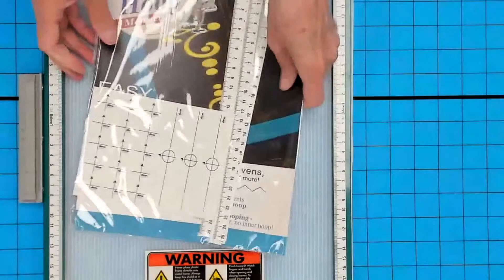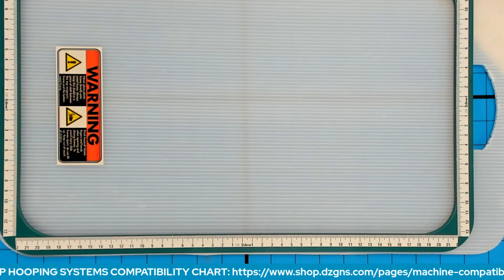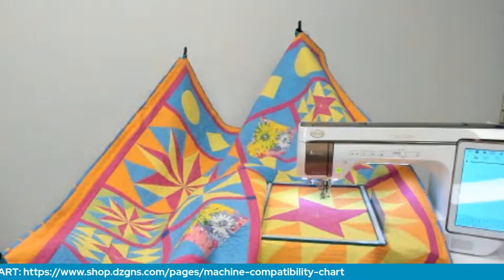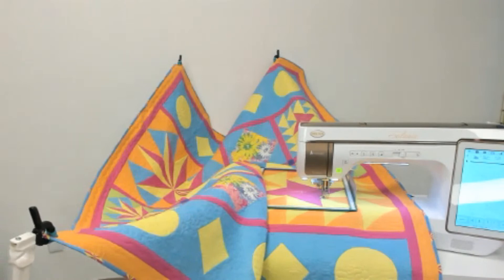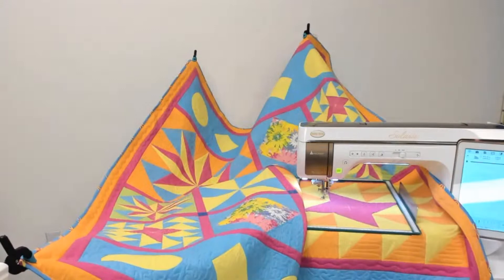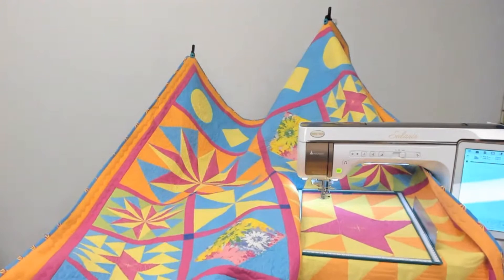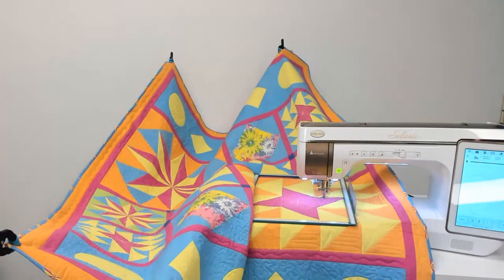If you are quilting, you probably want to go big, and we make some very big hoops. This hoop here is the 9.5x14 for Baby Lock Brother. We also make a 10.5x16 — that's actually on the machine right now. So whatever size machine you have, the largest hoop your machine allows would be the hoop you should purchase if you plan on quilting with your embroidery machine.